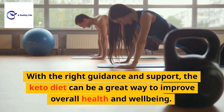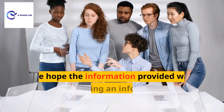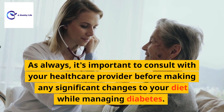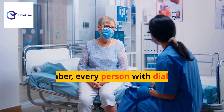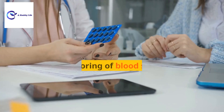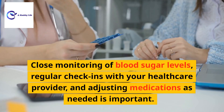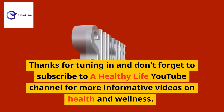With the right guidance and support, the keto diet can be a great way to improve overall health and well-being. As always, it's important to consult with your healthcare provider before making any significant changes to your diet while managing diabetes. Remember, every person with diabetes is unique, so what works for one may not work for another. Close monitoring of blood sugar levels, regular check-ins with your healthcare provider, and adjusting medications as needed is important. Thanks for tuning in, and don't forget to subscribe to the Healthy Life YouTube channel for more informative videos on health and wellness.